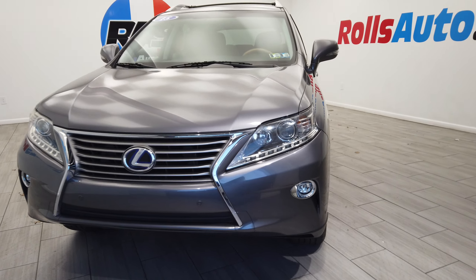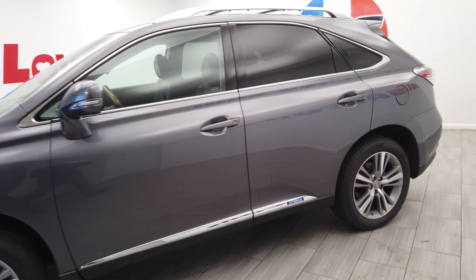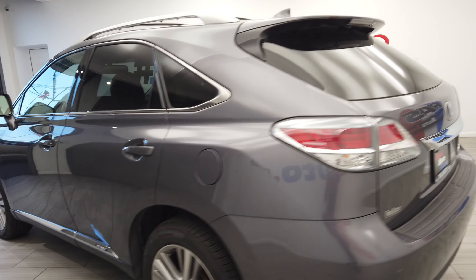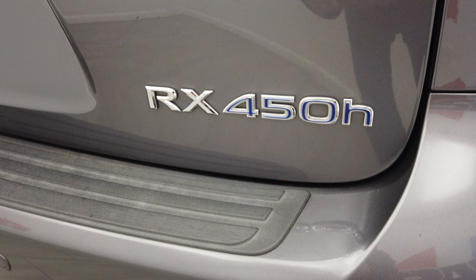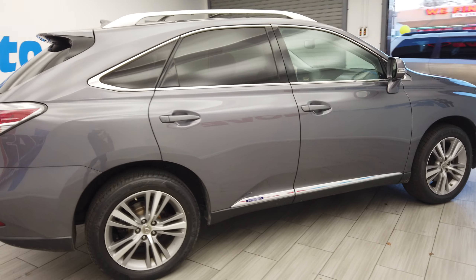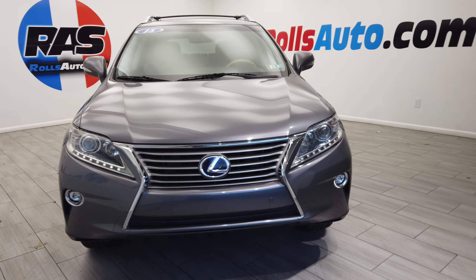Hey, this is Nick from Rolls Auto and this is our 2015 Lexus RX 450h. Very nice silver on black leather interior. We have that factory tint and those nice wheels from Lexus. Turn signal mirrors, fog lights, parking sensors.